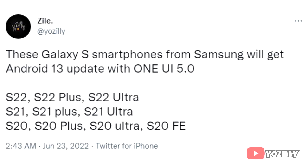If you have the Samsung Galaxy S22, S22 Plus, S22 Ultra, S21, S21 Plus, S21 Ultra, S20, S20 Plus, S20 Ultra, or S20 FE, then you will definitely get the Android 13 update with One UI 5.0 from Samsung.